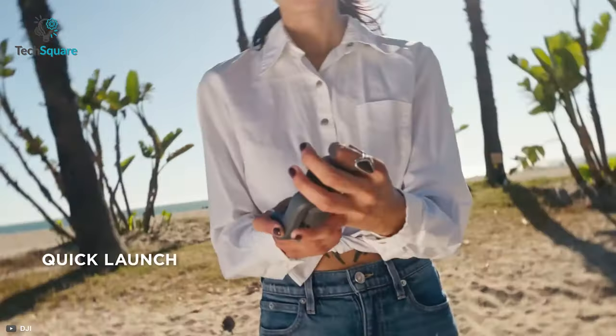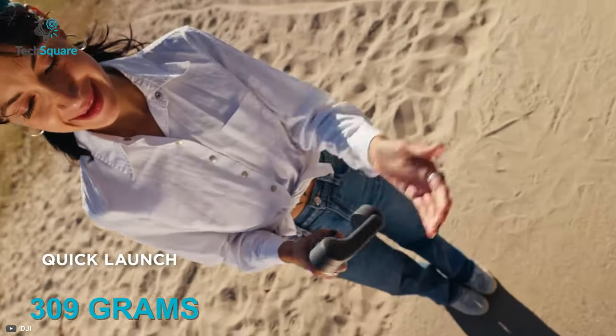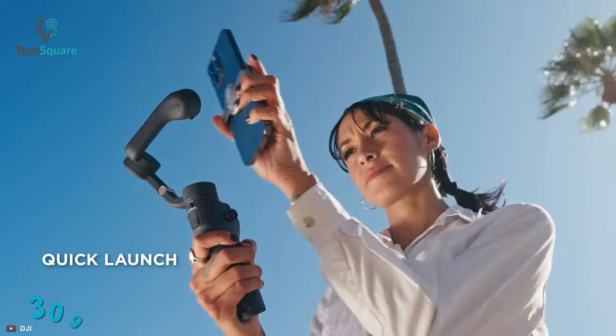Moreover, due to having a foldable design, it weighs only 309 grams, so you can take it anywhere to get creative footage. It is also stain-resistant and coated in a non-slip texture, so you can get an ergonomic grip to keep it safe in your hands.